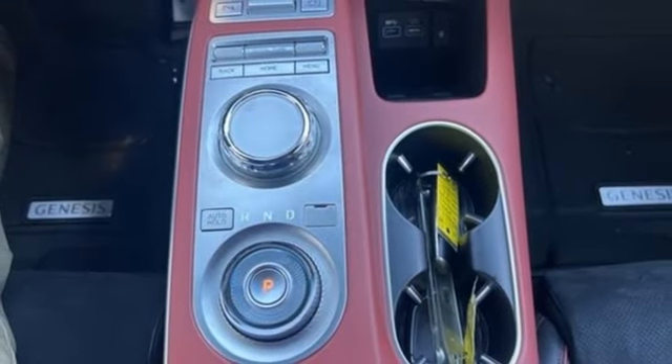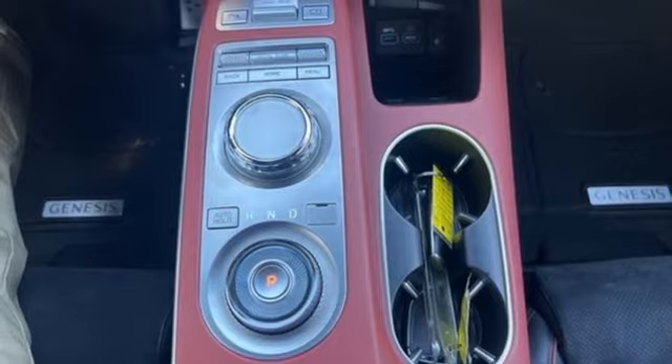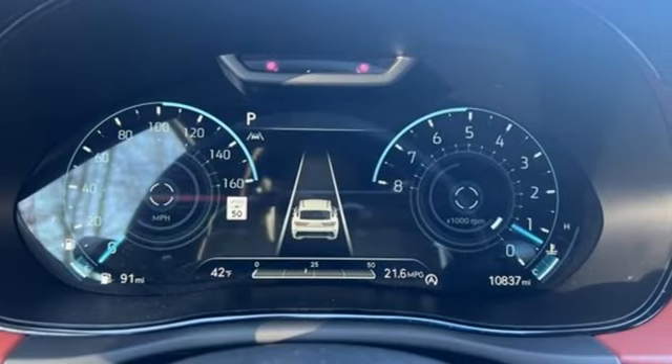Memory steering wheel settings, dual zone climate control, auto dimming rear view mirror, and autonomous cruise control.